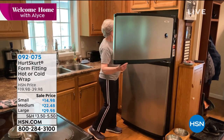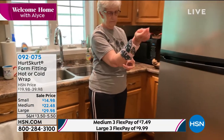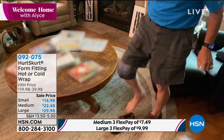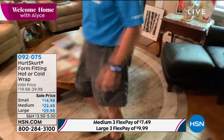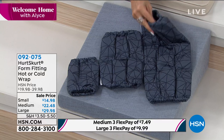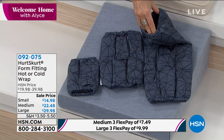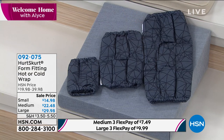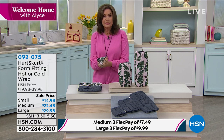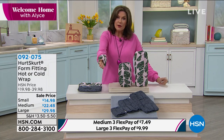You get two design choices — the blackout is kind of like a gray geometric, and the one you're seeing is our Island Palm look. You have your choice of small, medium, or large. It's done with a little gathering that stretches, so you just pull it on and it's going to stay in place. If it's your wrist or hand, you can just put it on and it'll stay put. Lowest price we've ever done — small $14.98, medium $22.48, and just under $30 for the large, with flex payments available on medium and large.